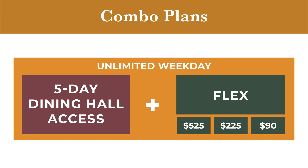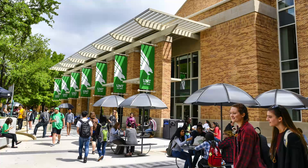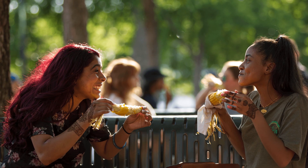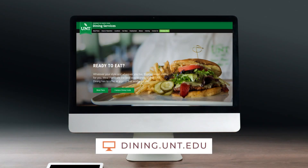Becoming a meal plan member is easy — it's all online, there's no upfront payment, and charges are conveniently routed through your student account, so you can focus less on finances and more on where you'll eat next. Visit our website to become a meal plan member today.